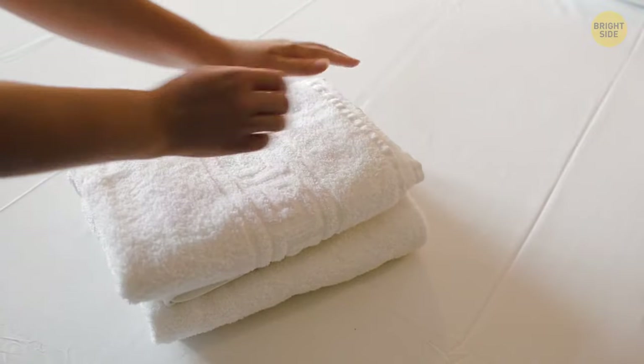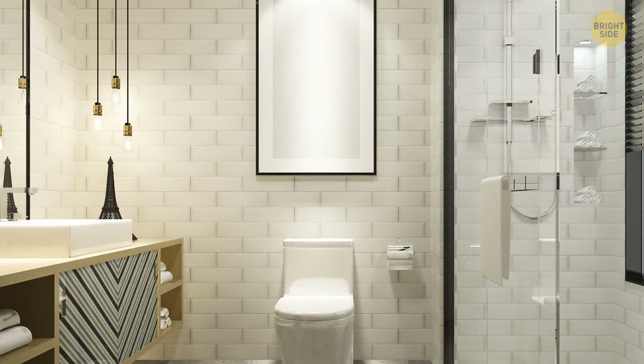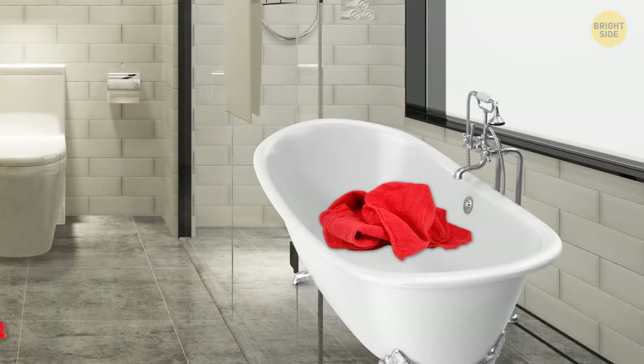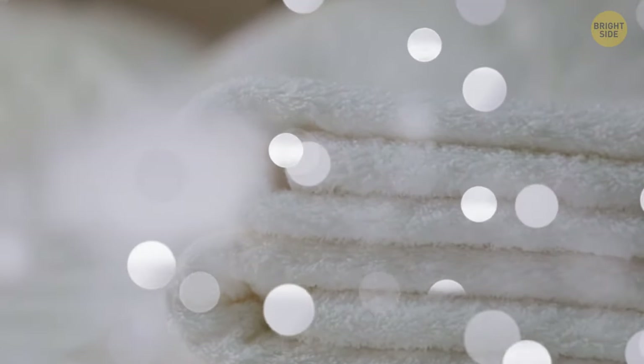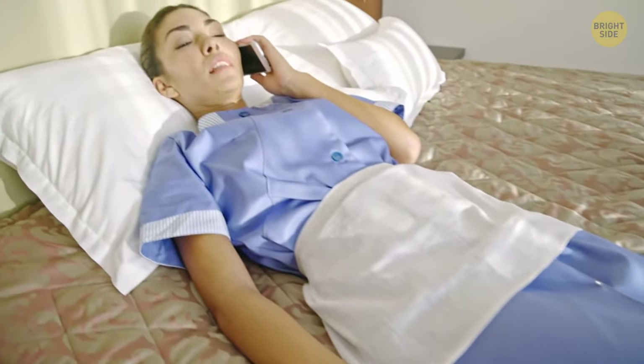Carefully arranging your used towels isn't the best thing to do in a hotel — you're just not helping. The general rule is dump them somewhere, like the bathroom floor or in the bathtub, so staff can see they need changing. If you keep them all nice and folded, staff may leave them as they are, thinking they're still fresh.